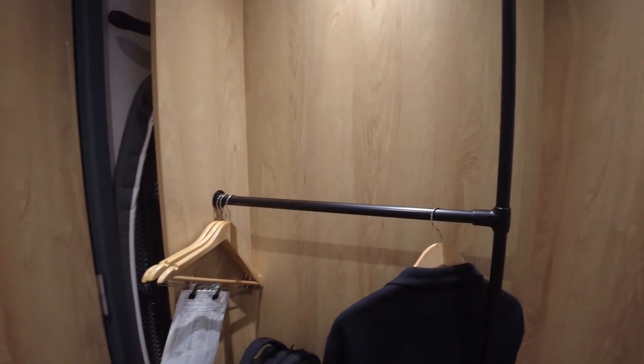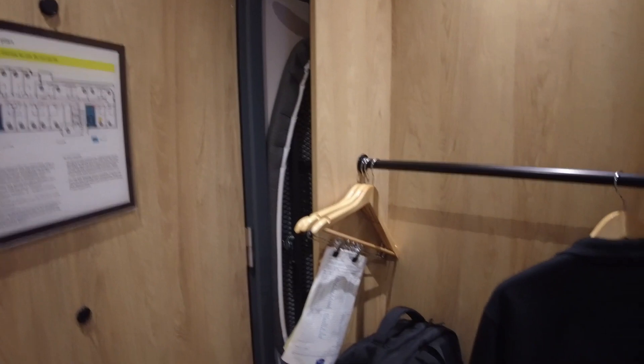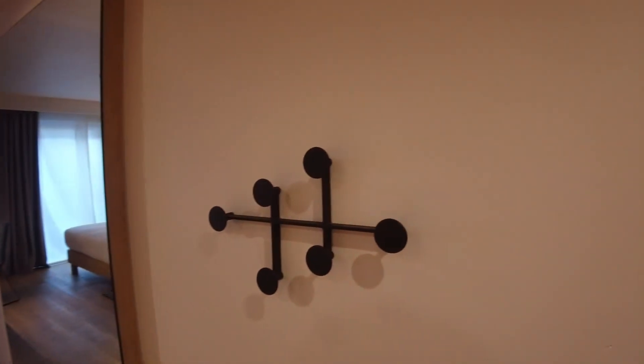Just inside the room behind the door you've got a small hanging area. There's an ironing board, and just under there you've got a little bit of storage. There's also some hangers on the right hand side.